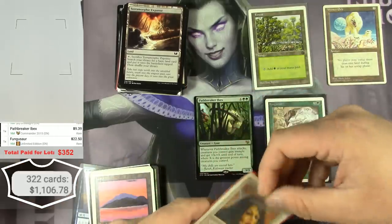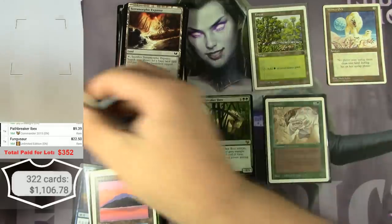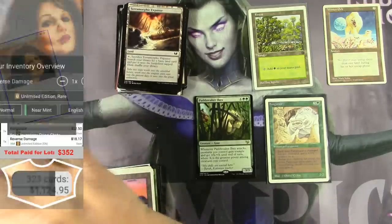Got a Reverse Damage — it's seen quite a bit of play. Not an alpha — Unlimited, $18.